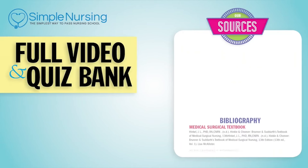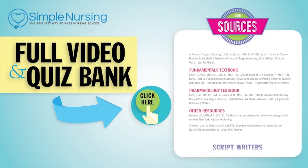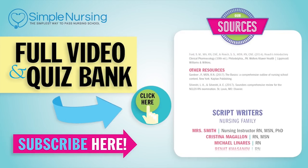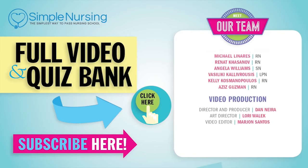For second-generation atypical antipsychotics, thanks for watching. For our full video and new quiz bank, click right up here to access your free trial. Please consider subscribing to our YouTube channel, and a big thanks to our team of experts helping us make these great videos.